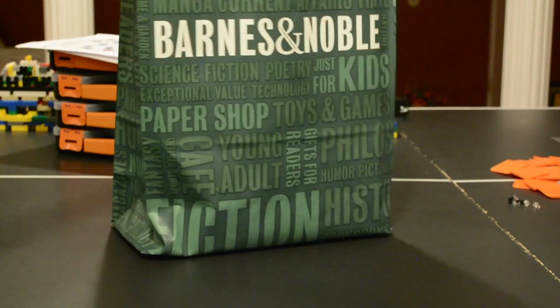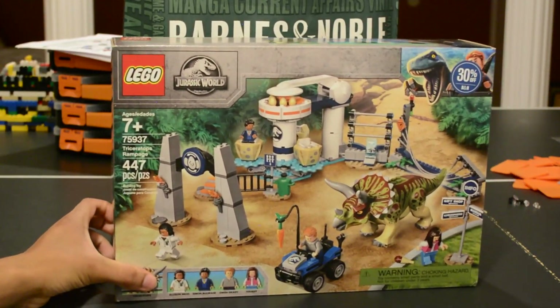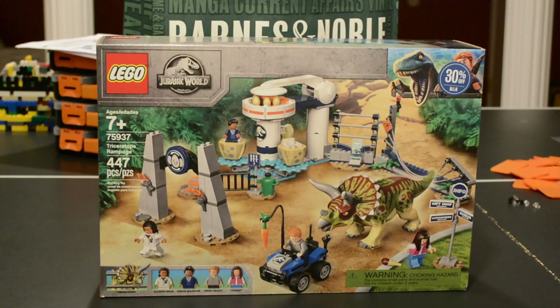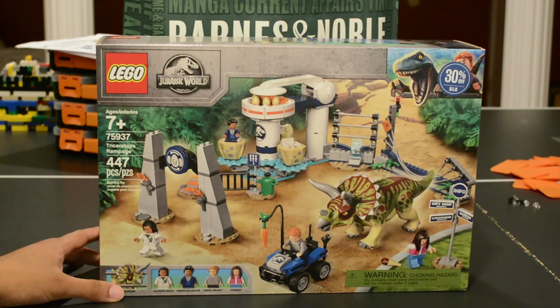In addition, I got this set right here, which is the Triceratops Rampage. I'm very excited to build this set because it finally has another Triceratops. I don't think we've had a Triceratops since the first Jurassic World in 2015, or even past that in Dino World and stuff. So it's going to be a lot of fun to put together.